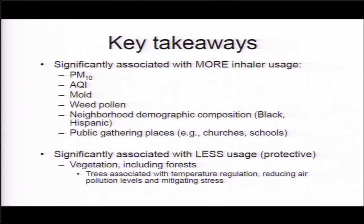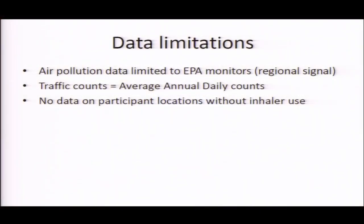What's more novel and interesting is that we find some things we hadn't really expected that are suggestive of further research and interventions. One of the main ones is we found some inverse associations — protective associations — with green space and vegetation, including forests. There's a lot going on there; it's hard to know exactly what's happening. It's plausible because of many different mechanisms: trees are associated with temperature regulation, reducing air pollution levels, and mitigating stress. There's also the fact that where there are trees and green space, there is an absence of other hazards. It's an interesting direction and something that hasn't really been explored before because there hasn't been this kind of data to look at.